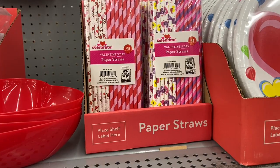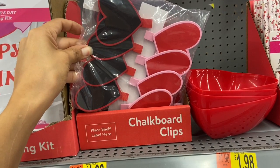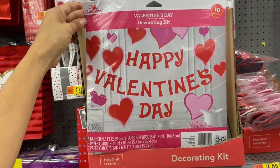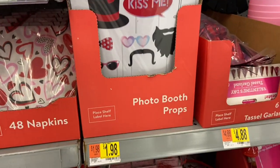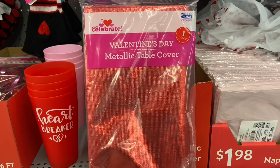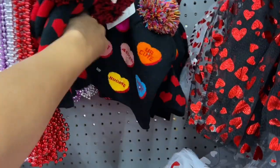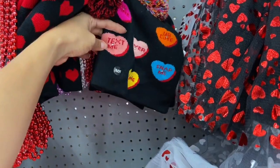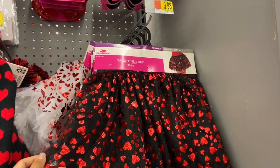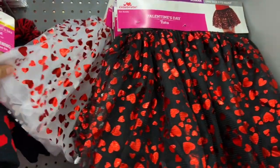They have Valentine's Day paper showers for just 98 cents. I'm loving these chalkboard clips — they're just $1.98 and super cute. They have a 10-piece Valentine's Day photo props set for only 98 cents. I found a Valentine's Day metallic table cover in red for $2.98. I also found cute little Valentine's Day sweetheart hats for $5.08, and these cute little Valentine's Day tutus in black and red for $9.08, and one in white and red.